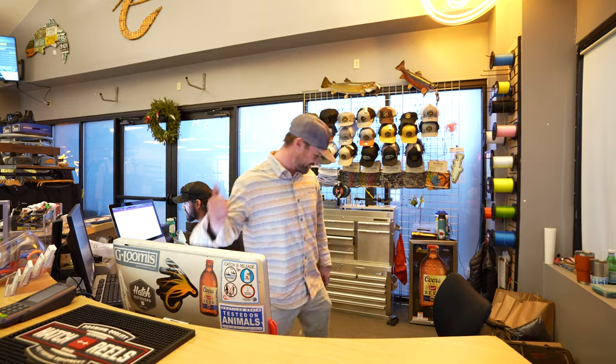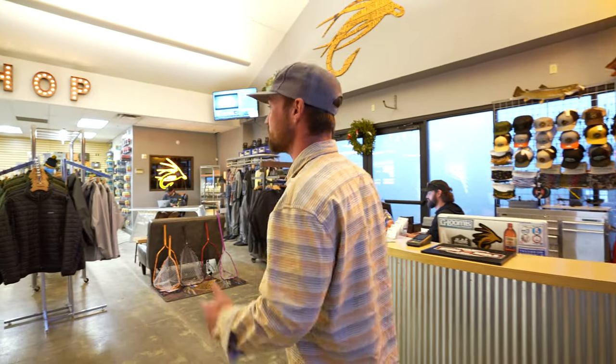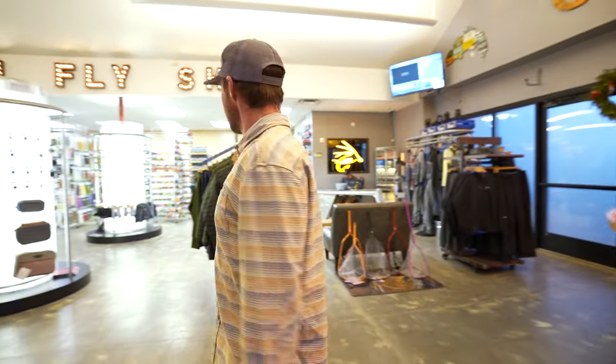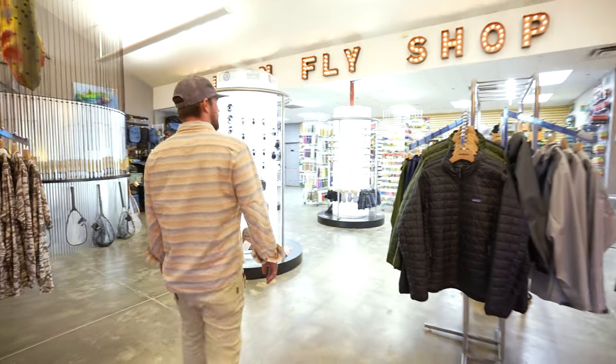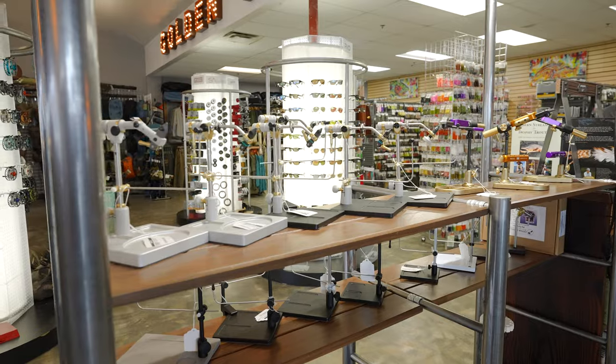Welcome guys. We're gonna do a little fly shop tour for you. As we kind of move into tying season, we got a lot of featured products out, bringing in all kinds of new vises.